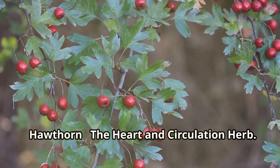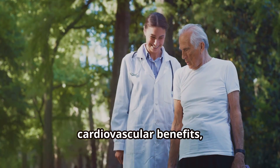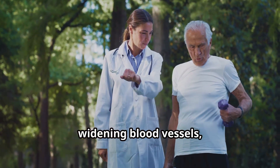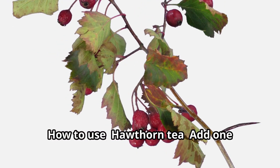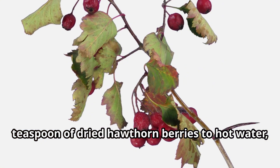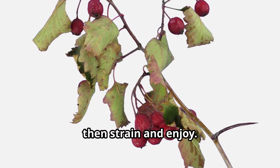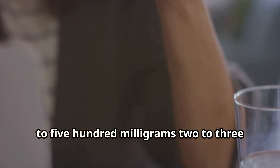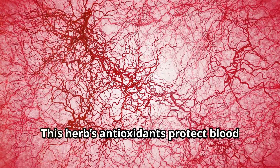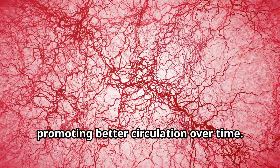Hawthorn – The Heart and Circulation Herb. Hawthorn is well known for its cardiovascular benefits, improving blood flow, widening blood vessels, and reducing leg swelling. How to use: For hawthorn tea, add 1 teaspoon of dried hawthorn berries to hot water, steep for 10 to 15 minutes, then strain and enjoy. For capsules, take 250 to 500 milligrams 2 to 3 times daily. This herb's antioxidants protect blood vessels from damage, promoting better circulation over time.